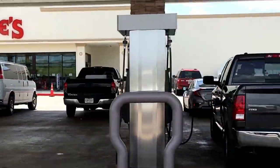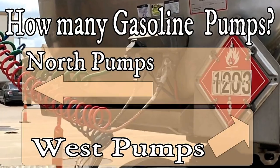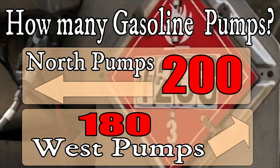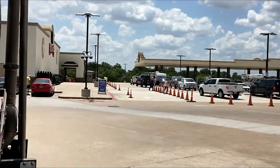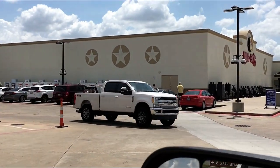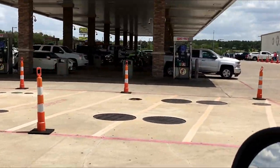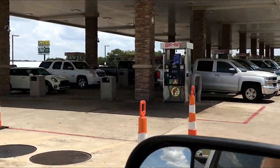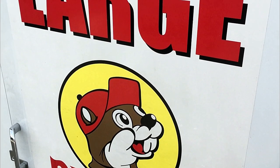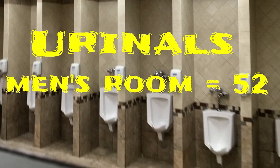Here's the gas pump count: the North pumps — 200 pumps; the West pumps — 180. That's 380 pumps total. Yes, Buc-ee's is large. Large on everything. Urinals — 52 urinals.